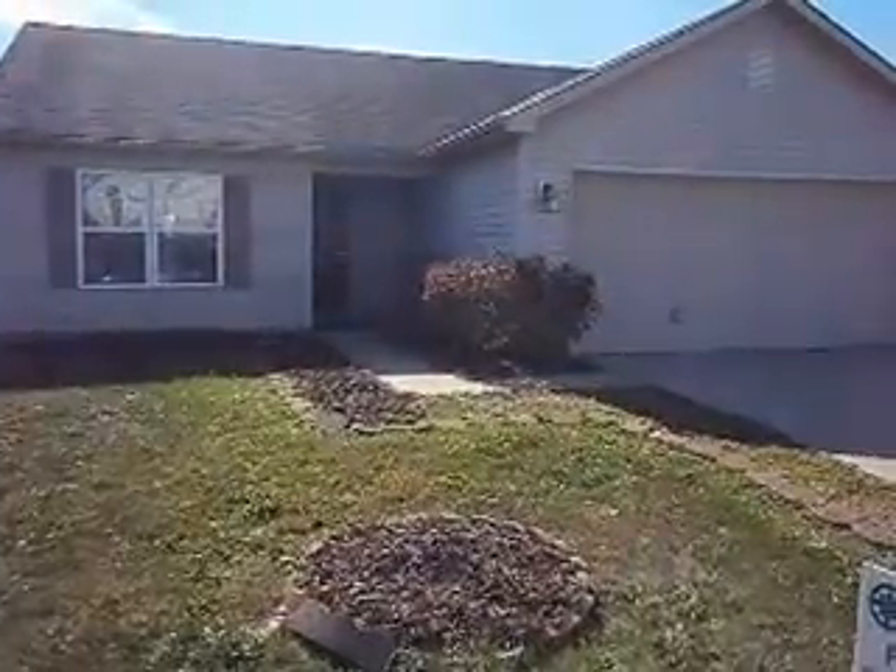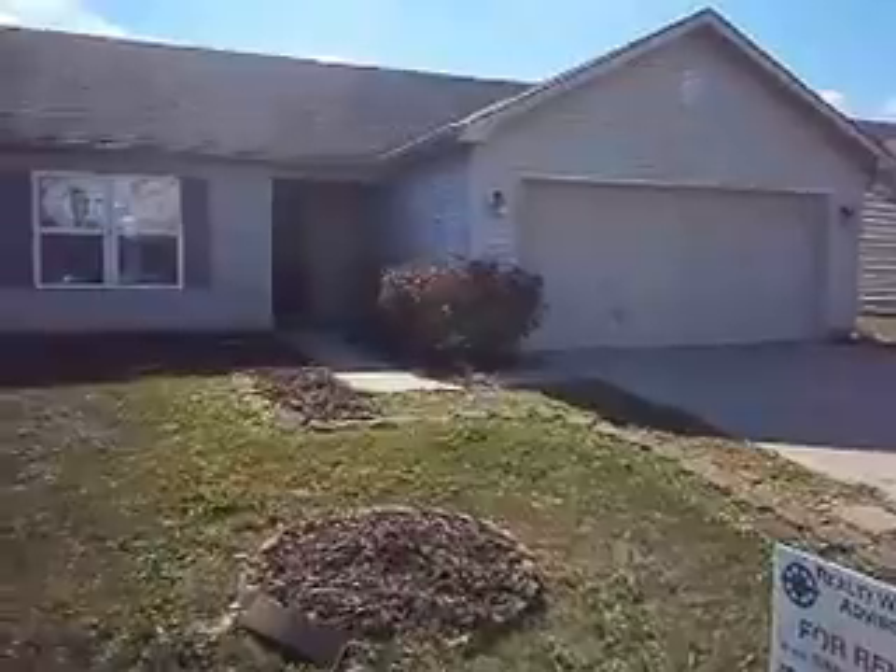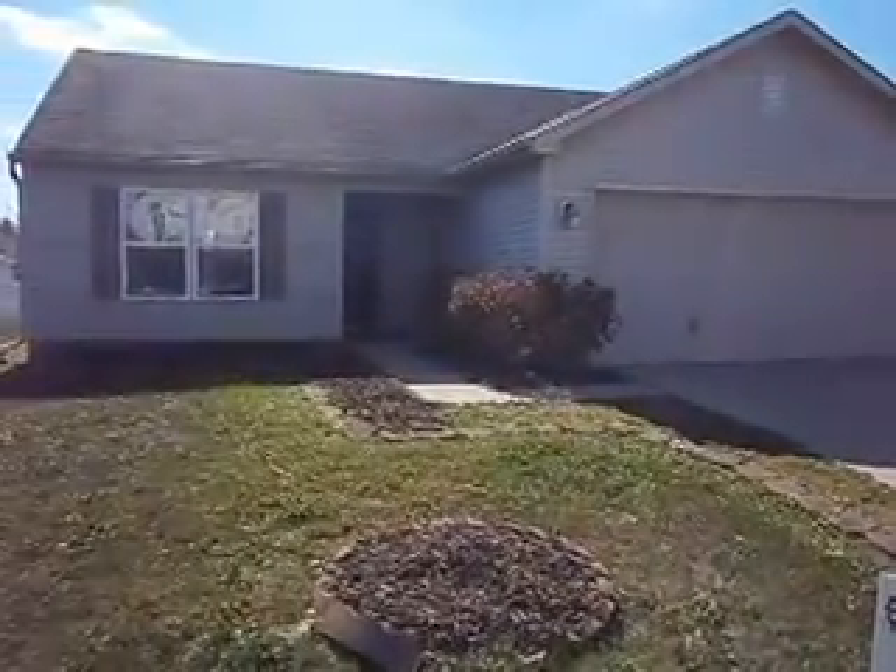We're at 923 Gulf Shore Boulevard. This is a three-bedroom, two-bath ranch located in Kokomo, Indiana, which is just north of Indianapolis.